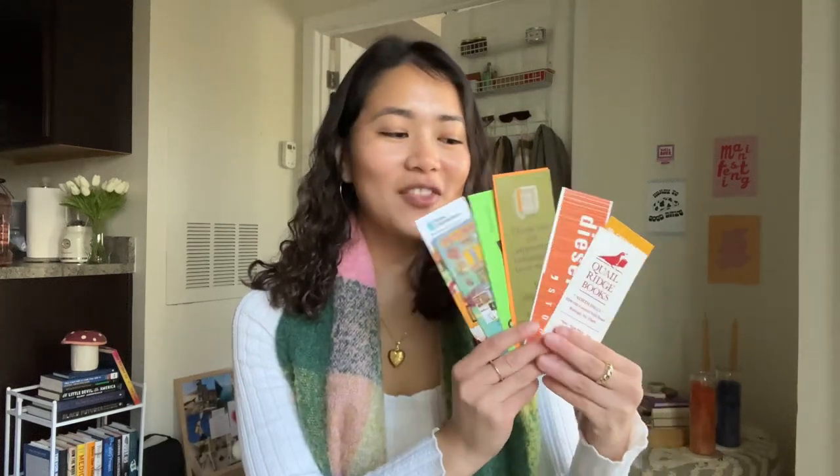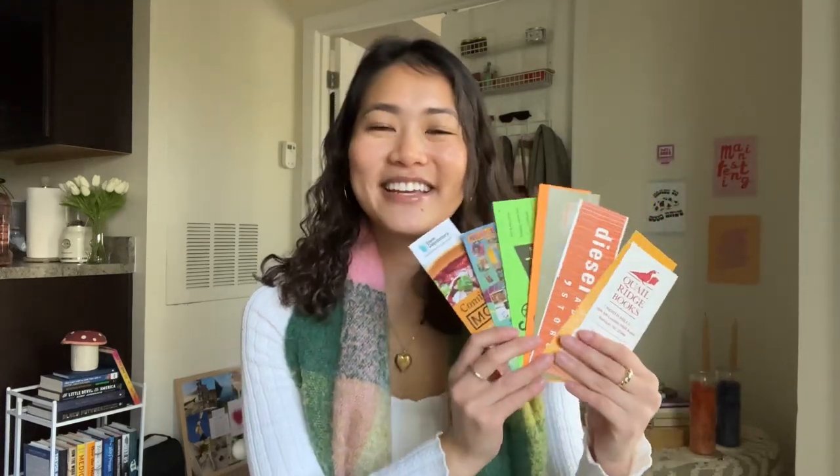Another key accessory that I love to use while reading are bookmarks. These are all free — I got them with the purchase of a book, so they're all from different bookstores. I love collecting free bookmarks because it shows you all the different bookstores you've been to. You can use pretty much anything as a bookmark, like old business cards or unused stickers.